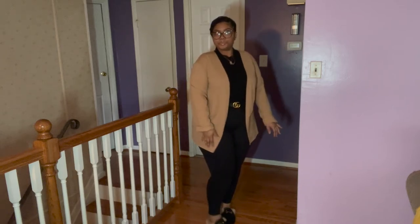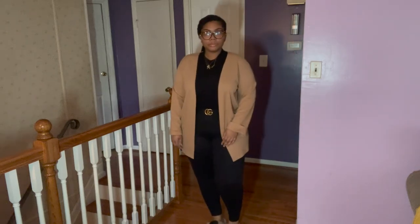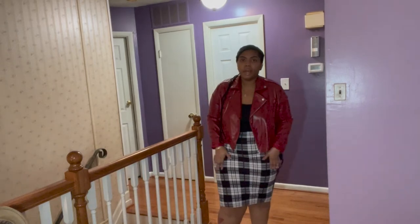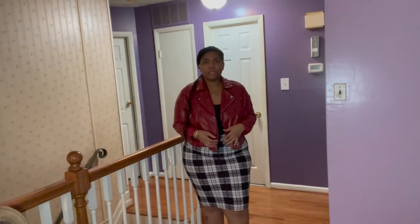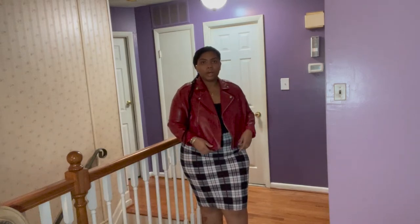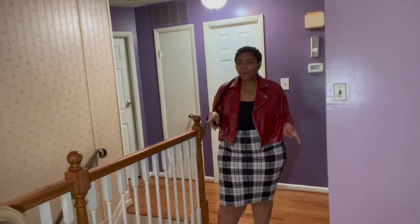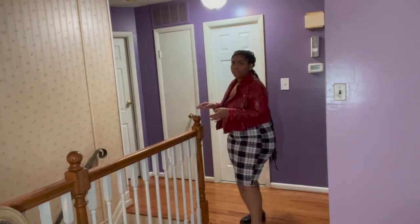Okay so this is the next outfit — it's just a plaid skirt and a black camisole shirt. I have this leather jacket on because I'm about to leave the house, but I'm going to swap it for my black blazer. So let me show you how I look with that black blazer.